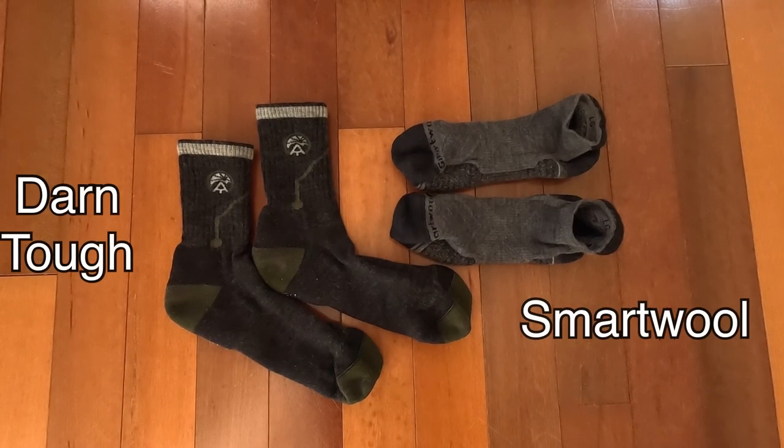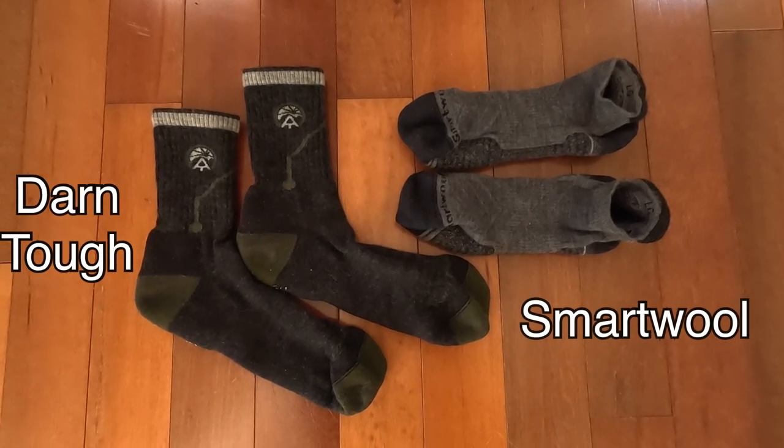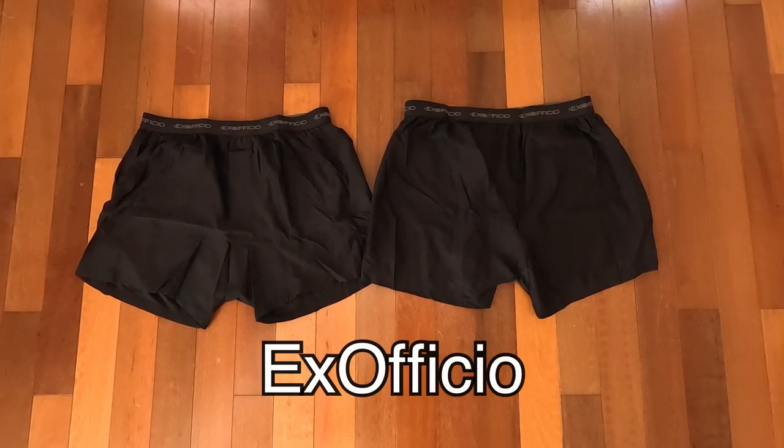I use two pairs of socks — one longer pair and one shorter pair; one is Darn Tough and one is Smartwool. I have two pairs of underwear that I will be rotating as well. My shoes are the Topo MT4. I found these very recently and have been very impressed with them so far.